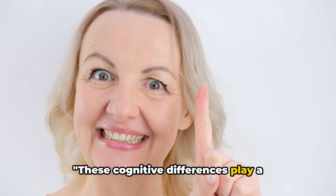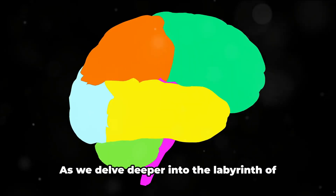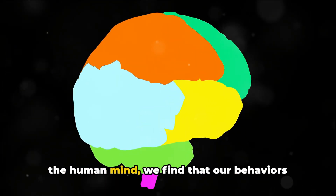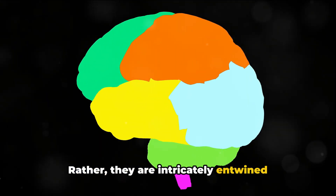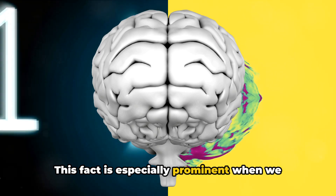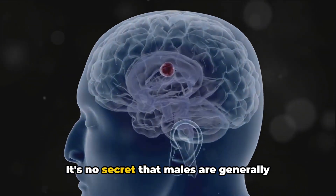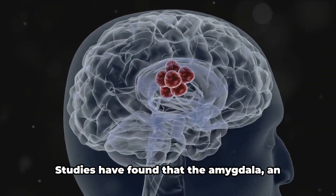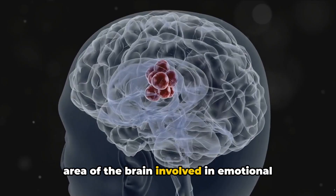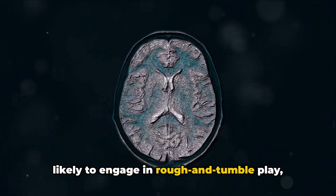These cognitive differences play a significant role in how males and females perceive and interact with the world. Our brains also influence our behaviours, and there are notable differences between males and females. As we delve deeper into the labyrinth of the human mind, we find that our behaviours are not solely a product of our environment or upbringing — rather, they are intricately entwined with the physiology of our brains. Let's consider aggression first. It's no secret that males are generally more aggressive than females — this isn't just a societal observation, but a phenomenon backed by science. Studies have found that the amygdala, an area of the brain involved in emotional responses and aggression, is larger in males, which might explain why boys are more likely to engage in rough-and-tumble play while girls favour social play.